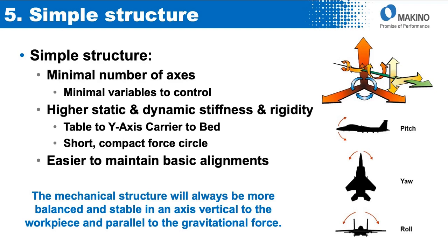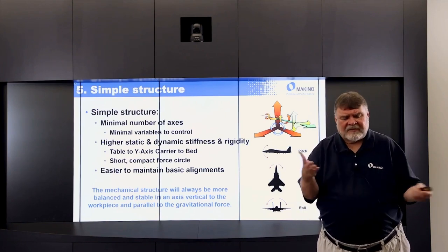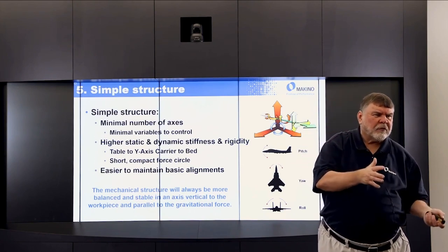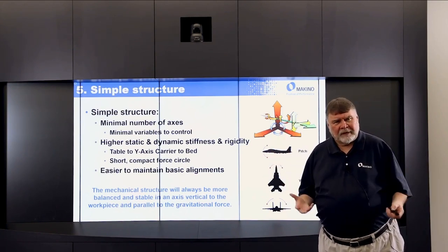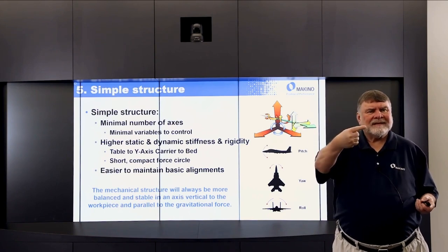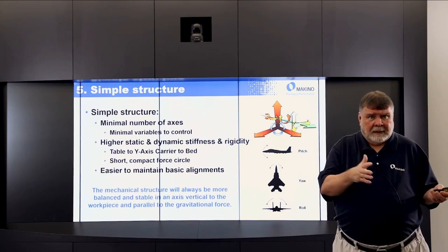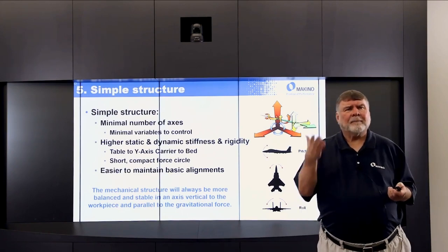The simple structure also means a minimal number of axes, so therefore a minimal number of variables to control — roll, pitch, yaw, straightness, squareness, parallelism. By minimizing the variables, we can have higher static and dynamic stiffness and rigidity. You have the part on the table, on the carrier, to the bed — a very short, compact force circle, very good stiffness and rigidity. Because of the minimal number of axes and componentry, it's easier to maintain the basic axes. The mechanical structure of a vertical will always be more balanced and stable in an axis vertical to the workpiece and parallel to gravity.